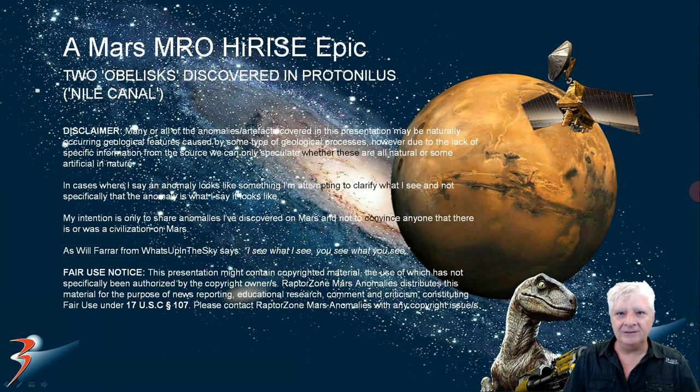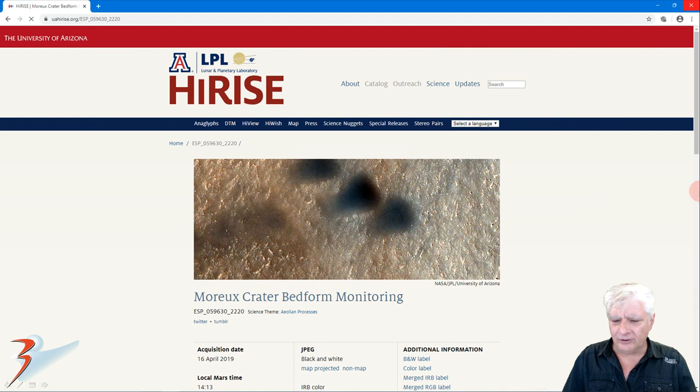Hi everybody, welcome back to the channel. More Mars high-rise epic anomalies and artifacts. This time we're looking at two obelisk-shaped objects I discovered in Protonilis, named after the Nile canal. The high-rise photograph we're analyzing is called Moreau crater bed for monitoring, where NASA is monitoring these dunes and their movement across the surface — and that's where these anomalies have been uncovered. The dunes have moved on and the anomalies you're looking at are the recent ones uncovered since the dunes moved to one side.